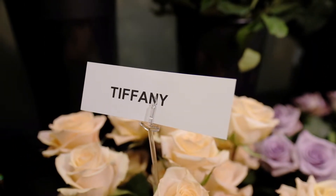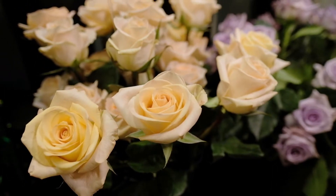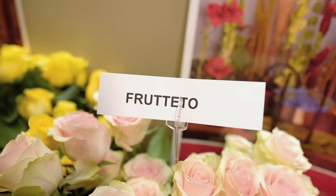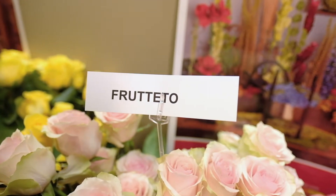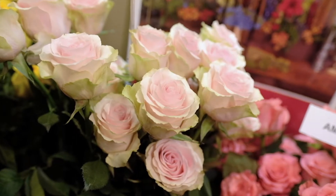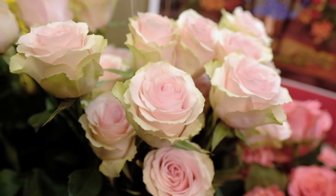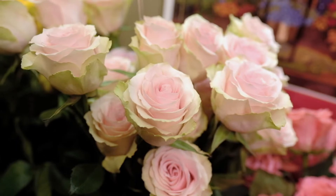This buttery peachy pale color tone is the beautiful Tiffany rose. It has a medium head size and medium petal count. If you're looking for a great substitute for the Esperance rose, look no further than the Furtito rose — a two-tone rose with a beautiful pale pink color tone toward the center that variegates to a creamy, kind of green color tone toward the outside.